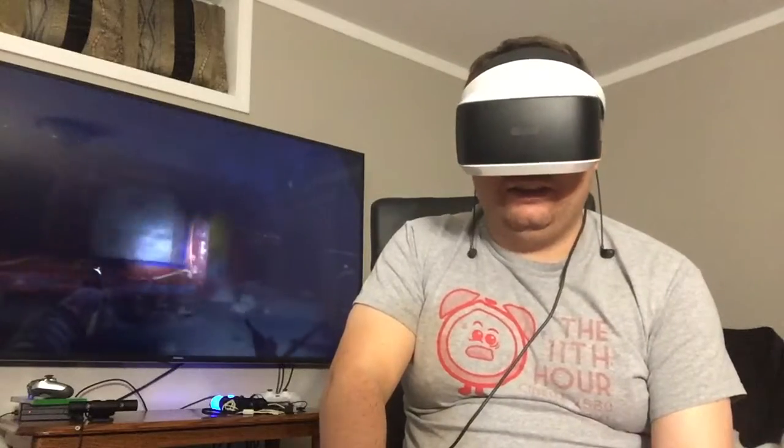In the lead-up to E3, Sony announced price drops on a bunch of their stuff, including the PlayStation VR with a $100 price drop, bringing the full bundle with Skyrim, the Move controllers, and the camera to $250, which was surprisingly almost the exact amount of GameStop credit I hadn't forgotten about. So I decided to take the plunge.